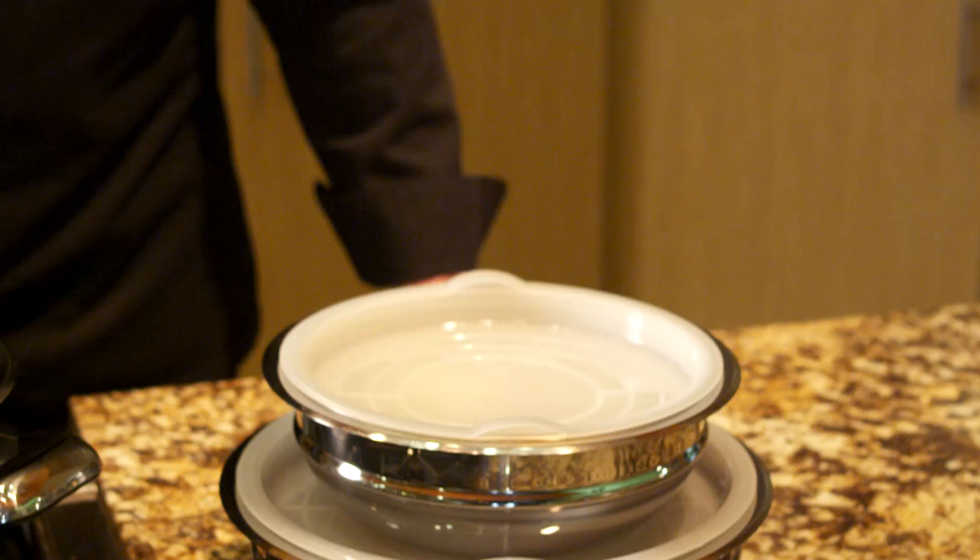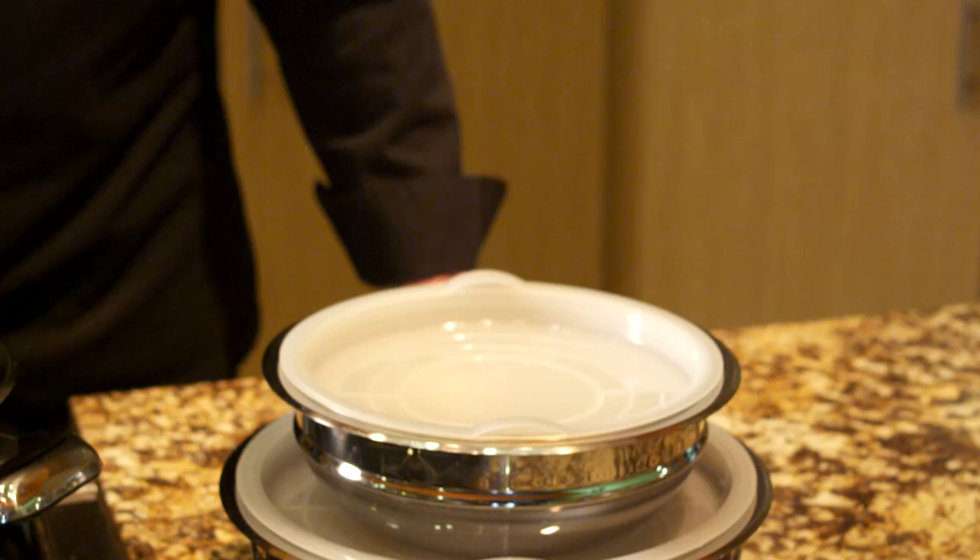With the SkyMall collection, you'll save time by cooking foods faster in a sealed environment, energy by cooking on medium to low heat, all while preparing foods in the healthiest and most nutritious way possible. What a smart and sustainable investment. So go to SkyMall.com and order your set today.